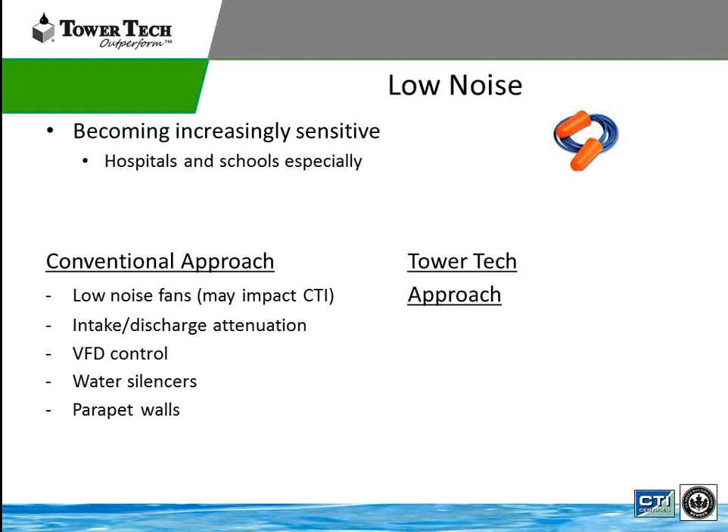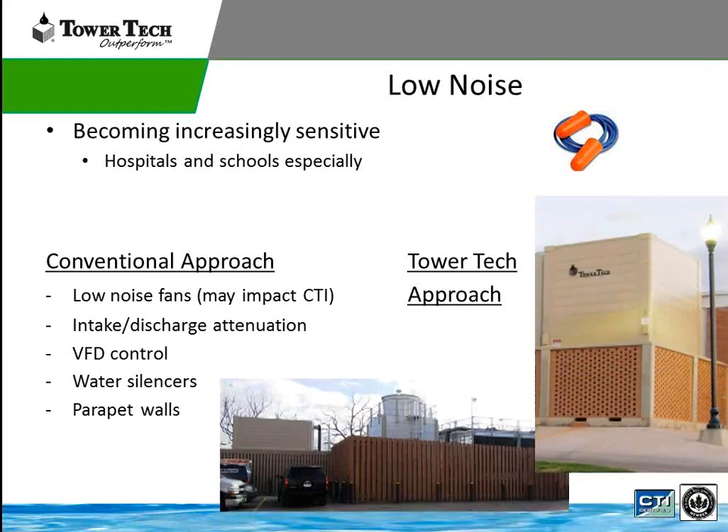Noise is obviously a criteria for most mechanical equipment. The conventional approach uses low noise fans, but using low noise fans may impact your CTI certification. Other approaches include intake and discharge attenuation, VFD controls, water silencers, and parapet walls. With the Tower Tech standpoint, because the unit is more aesthetically pleasing than a typical cooling tower, we can put lattice on the side inlets. You can look at the two pictures and see one cooling tower is a real eyesore — a big galvanized sheet metal enclosure — versus the Tower Tech tower, which looks more aesthetically pleasing. So we can address the low noise issue better than a conventional tower system.